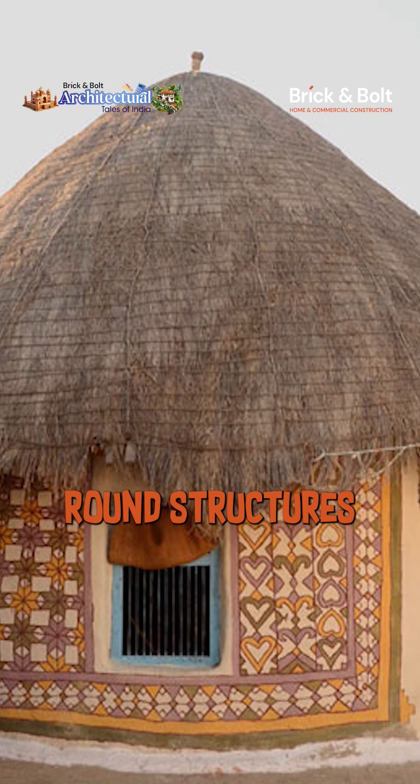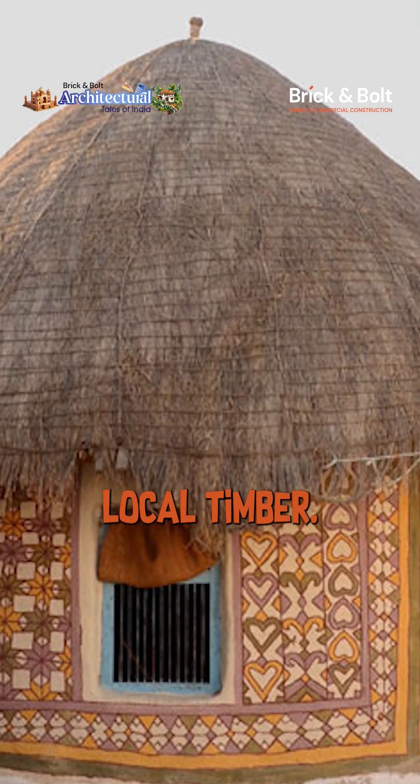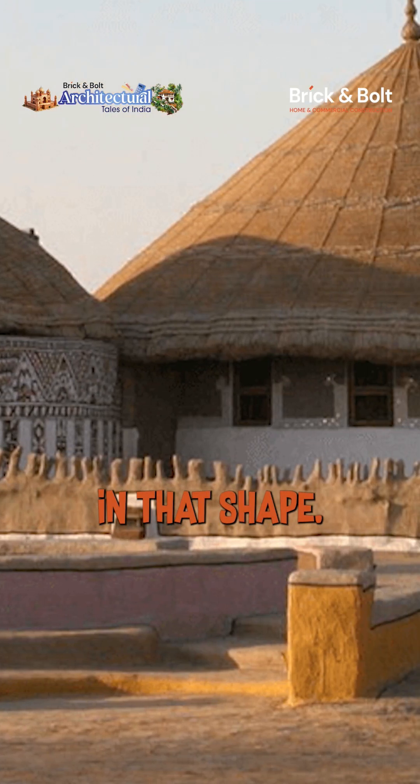Bhungas are small, round structures made from mud, thatch, and local timber. But the real genius lies in their shape.